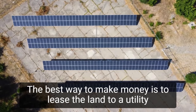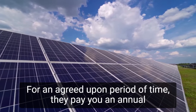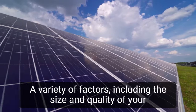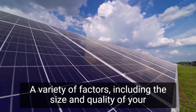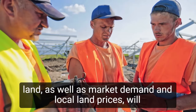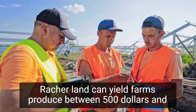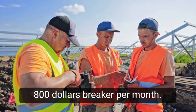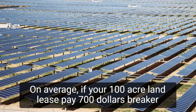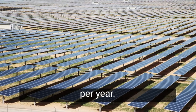The best way to make money is to lease the land to a utility company. In exchange for the use of your land for an agreed-upon period of time, they pay you an annual lease payment. A variety of factors, including the size and quality of your land, as well as market demand and local land prices, will influence the lease rate your land can yield. Farms produce between $500 and $800 per acre per month on average. If your 100-acre land lease pays $700 per acre per month, your solar farm could bring in $840,000 per year.